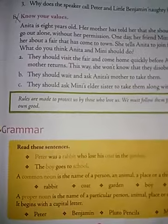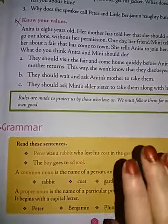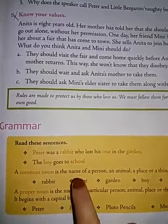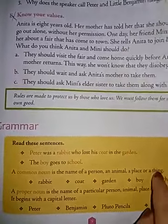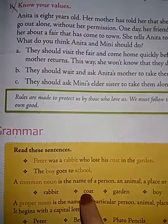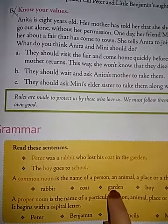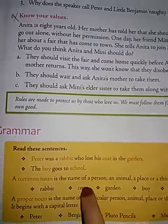Then comes the grammar part. Noun consists of two types as per your syllabus: one is common noun and the other is proper noun. Common noun is a general name of a person, place, animal or thing, and it will be in a small letter. For example: rabbit — r small letter; coat — c small letter; garden — g small, just the general name of the place. Boy — b small, just the general name. School — also common noun.